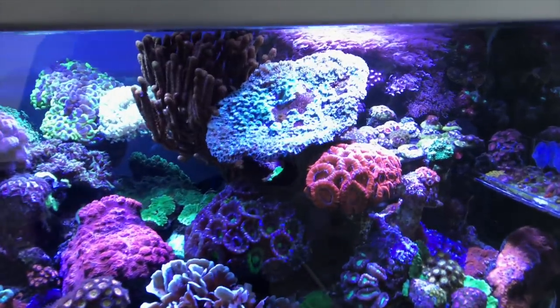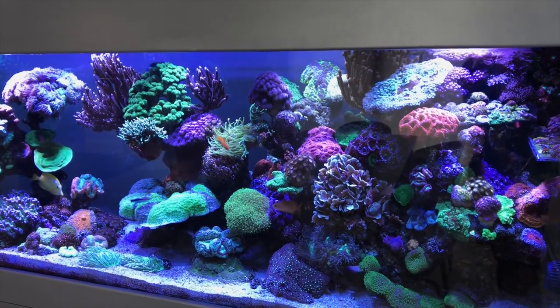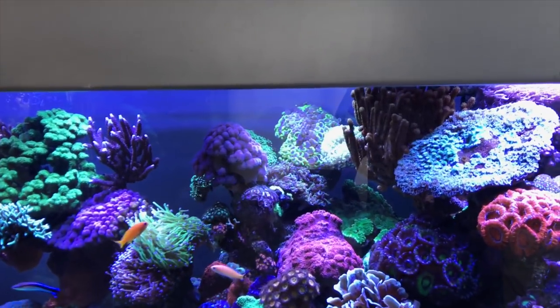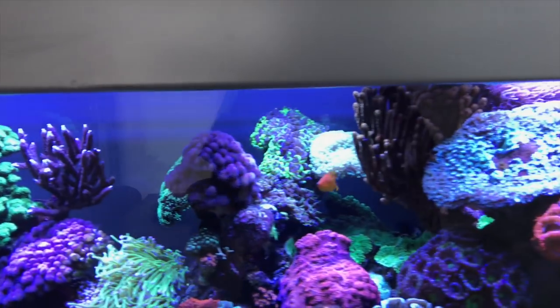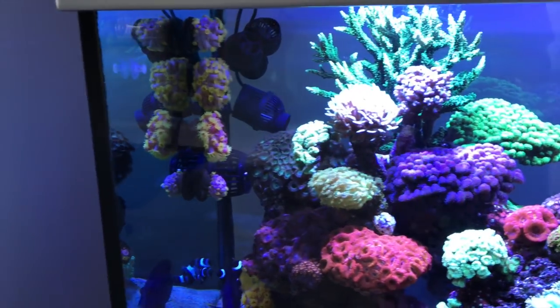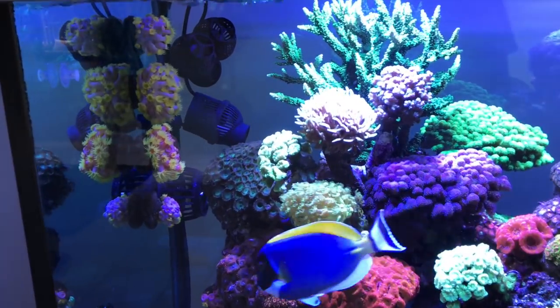It's got a lot of character — old fish, old corals. You can tell this thing was not set up overnight or even a couple years ago; it has a lot of history. Name a coral and it's probably in it. It's got a really interesting filtration system and an even more interesting maintenance regime that I can't wait to tell you about. But first, let me give you a little tour of some of the highlight corals.